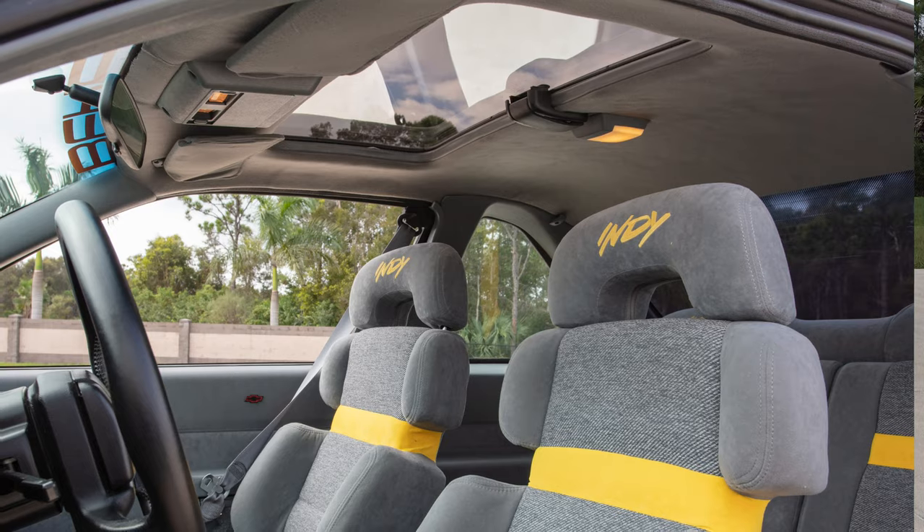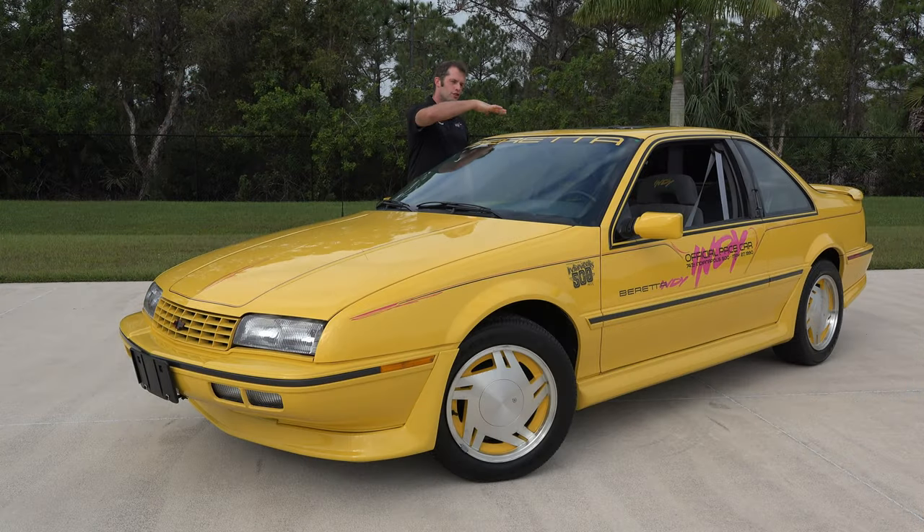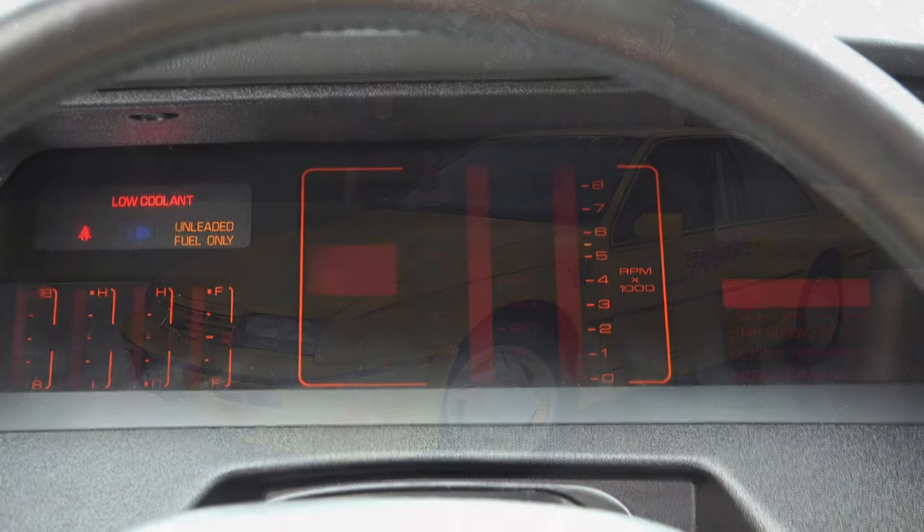Up top here, we have a removable glass-tinted sunroof. If you don't want to remove it, you can just crack it and vent it — and it is tinted, so it's nice to get a view of the sun without getting cooked by it.